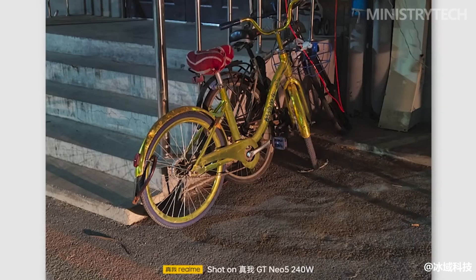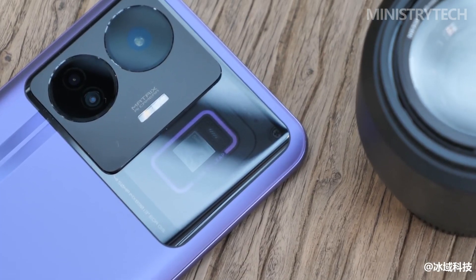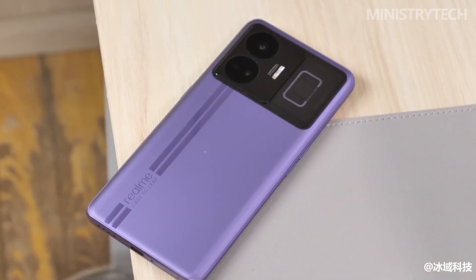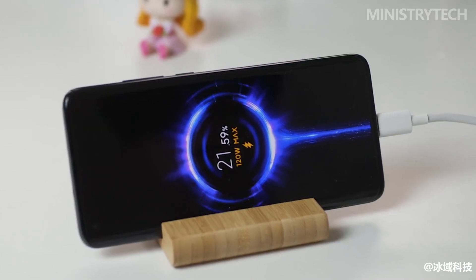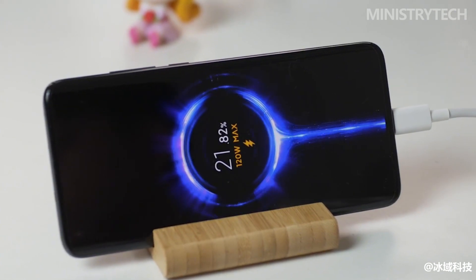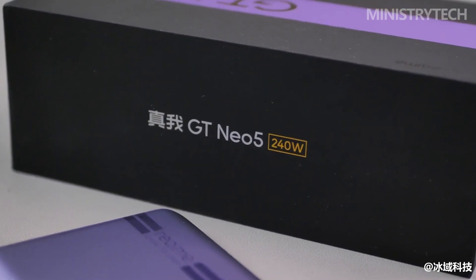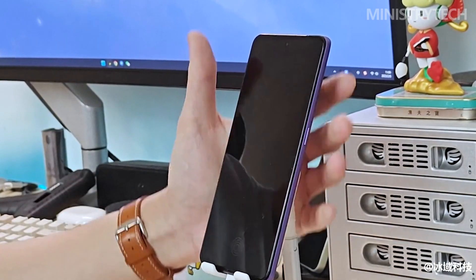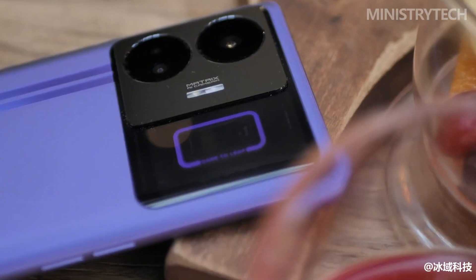The 240W full-level second charge of Realme GT Neo 5 not only successfully shortens the charging time to within 10 minutes, but also subverts my understanding of battery life. Charging fast — it turns out you can really be so carefree about it. What previously required a full washing-time's worth of charging now only needs the length of a quick rinse for the Realme GT Neo 5. We know the maximum charging power limit of the Type-C interface is 240W, and after Realme GT Neo 5 successfully launched 240W full-level second charge, the only thing that can limit Realme flash charging is the Type-C interface itself.